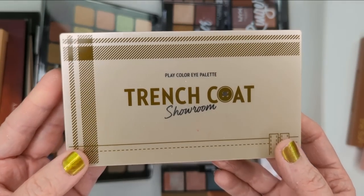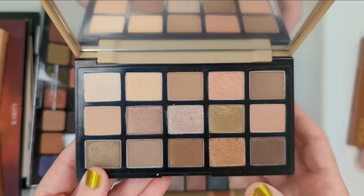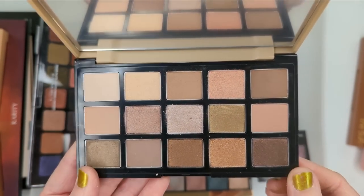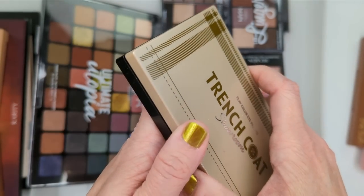And then this last one is also from Etude House — Trenchcoat Showroom. This one had some pretty olives in it and was very neutral overall, but I wasn't super happy with the formula. It was okay, but I generally don't reach for this palette and always forget I even have it. So I think I'm going to put this one in the declutter as well.